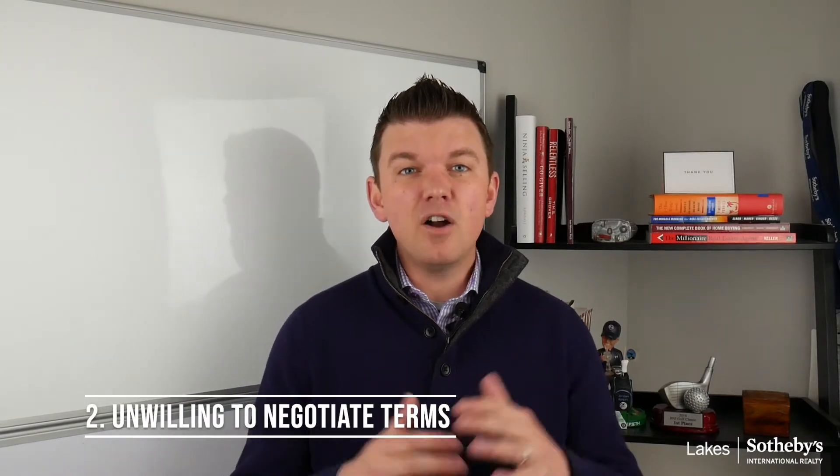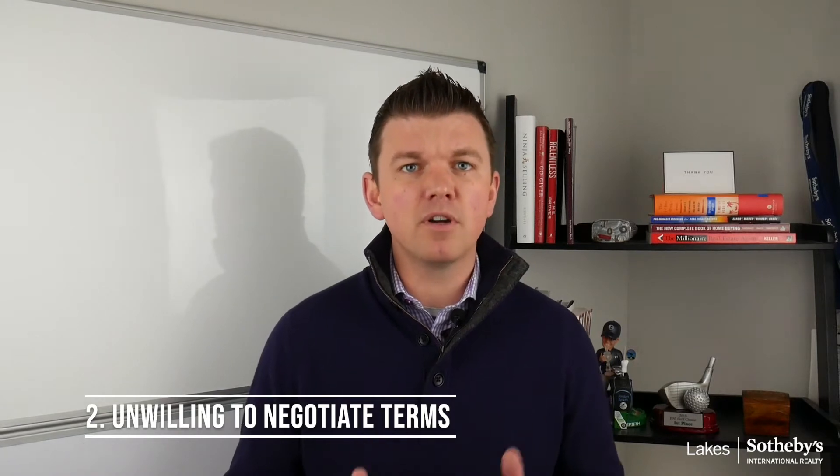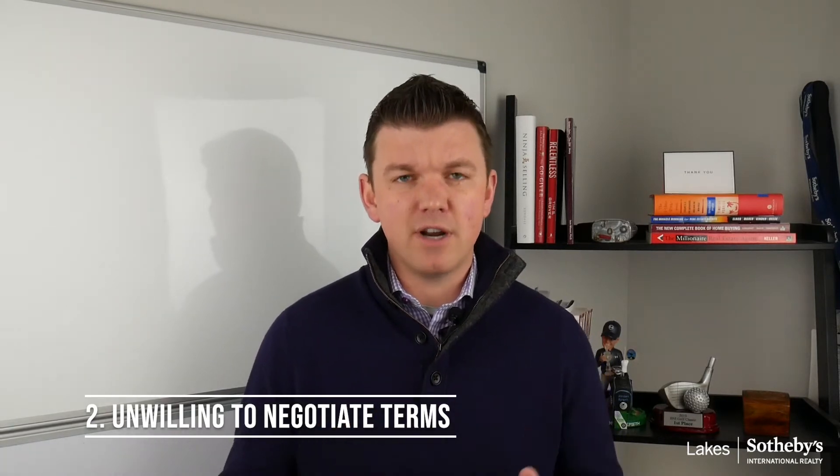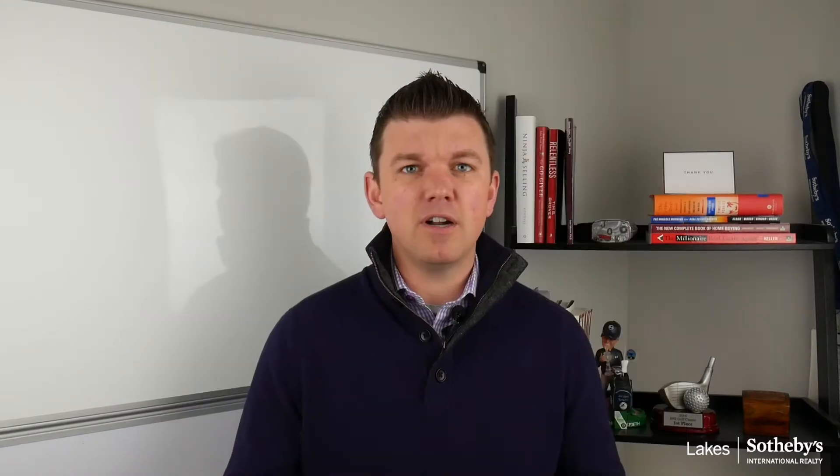Number two is unwilling to negotiate. Negotiation is probably the most important component of a transaction. The ability to continue communication, whether you're actually getting somewhere or not, but just continuing to negotiate terms will be the difference between success and not succeeding.